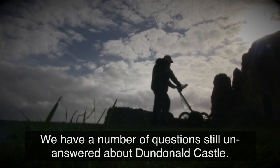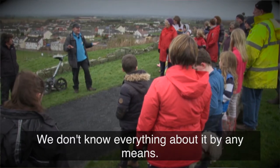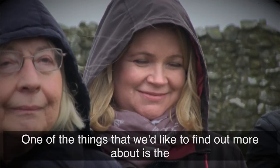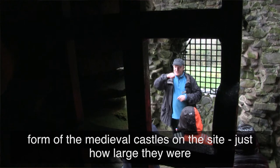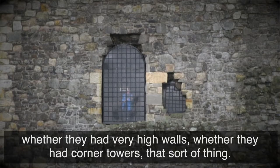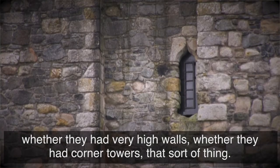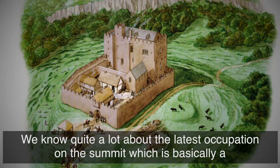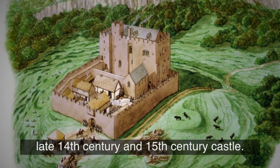We have a number of questions still unanswered about Dundonald Castle — we don't know everything about it by any means. One of the things we'd like to find out more about is the form of the medieval castles on the site: just how large they were, whether they had very high walls, whether they had corner towers, that sort of thing. We know quite a lot about the latest occupation on the summit, which is basically a late 14th century and 15th century castle.